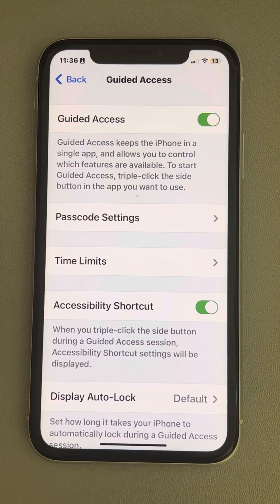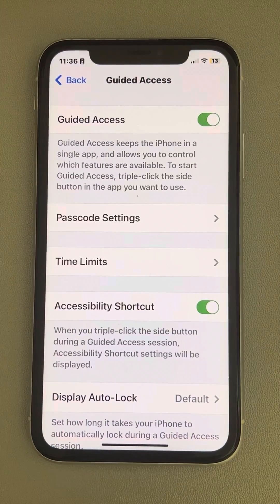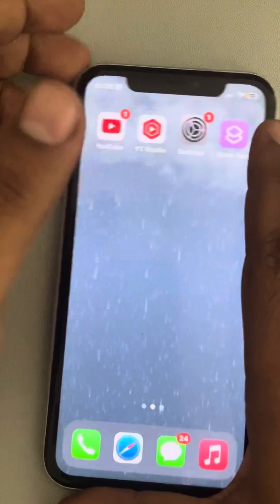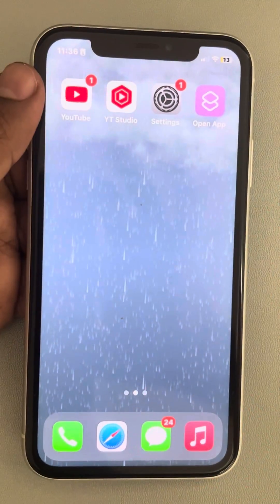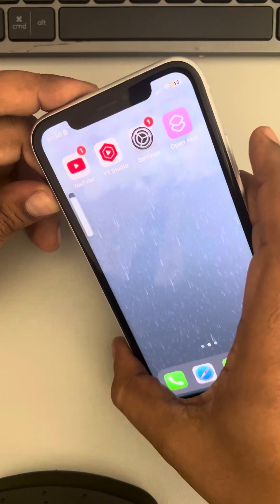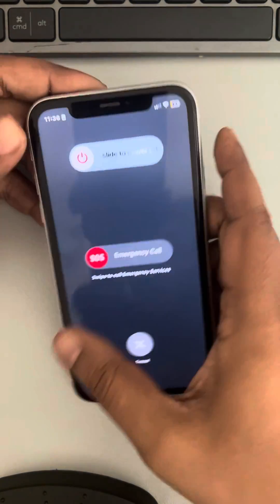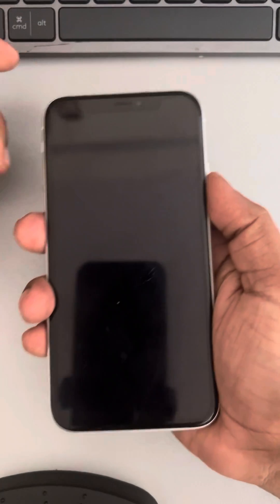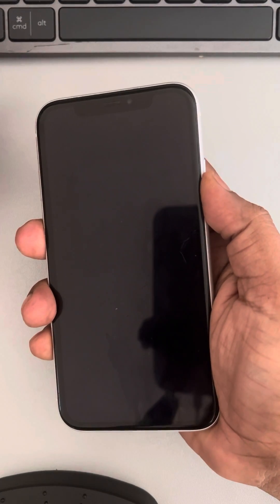The second fix works for most users. Turn Guided Access off, then restart the phone by pressing the Volume Up and Side button for a few seconds, then power it off and restart your phone.